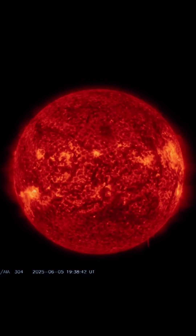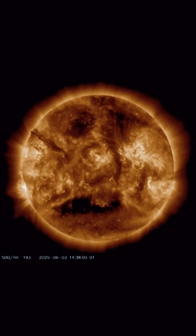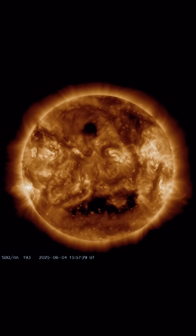Also watching a large sunspot region turning into view. Having a look at 171 angstroms here, you can really see that action in the northern hemisphere, and our sun does not look too happy right now.